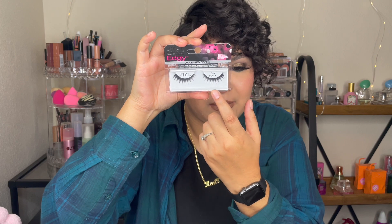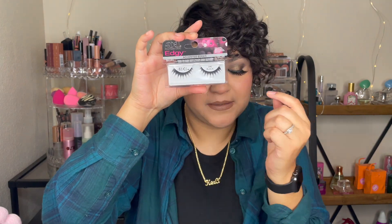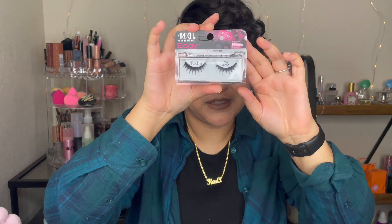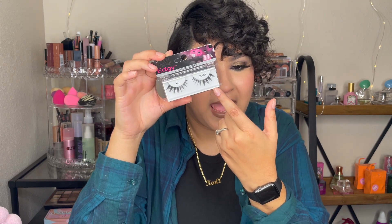I found some Ardell brand eyelashes — this is a pair in style 390 and I really like this style because they're spiky. I've never tried eyelashes like these. The second pair is also from Ardell, and I like how it gets bolder towards the end — this one is in style 402.